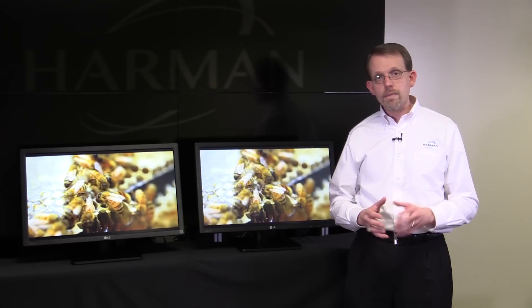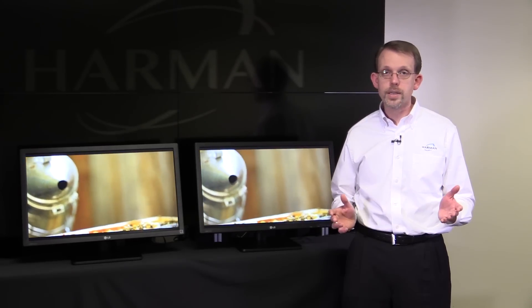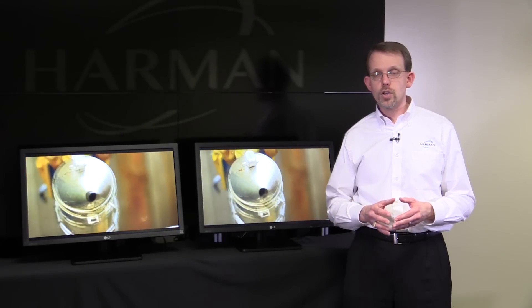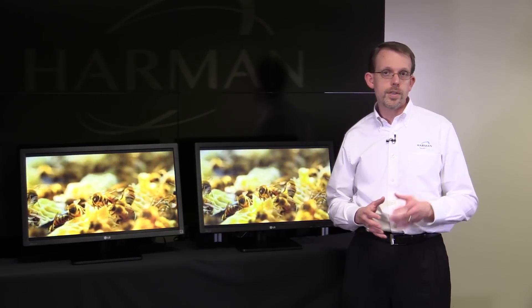And you can run that video across standard category cable — the same cable that already exists in your wall. So when you think about the cost advantages that you get by being able to use your existing infrastructure, you start to think that the gigabit per second limit is a good one to stay under.